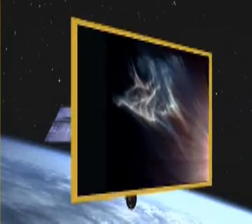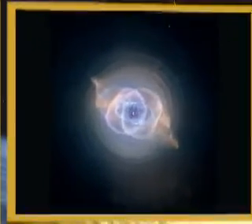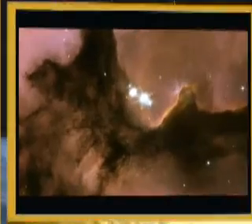Images that resemble framed pieces of art. Images so powerful that they are known worldwide. We'll take a guided tour of some of the best Hubble images taken throughout the years.